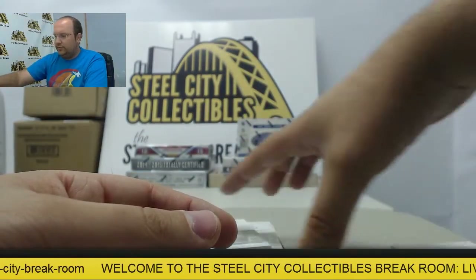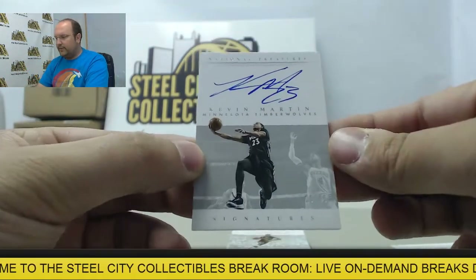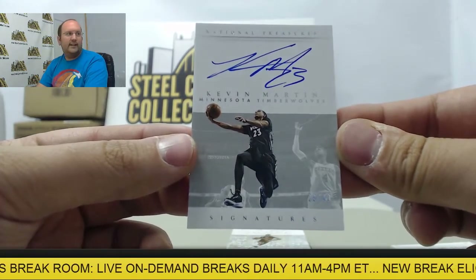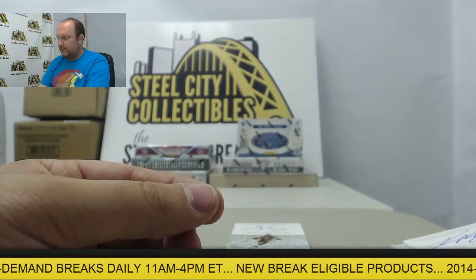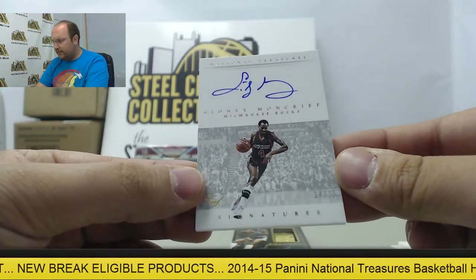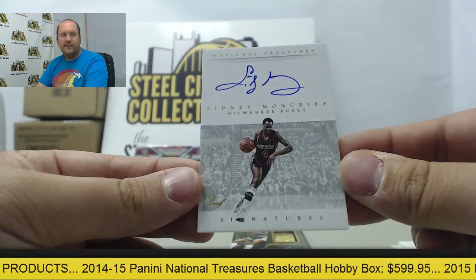On to some autographs coming up. First one is going to be an autograph of Kevin Martin from Minnesota, 29 of 49. Next autograph, we have Sidney Moncrieff, Milwaukee Bucks legend, 14 of 25.